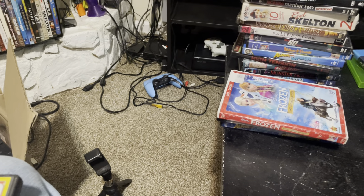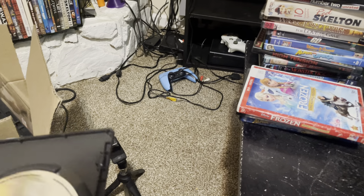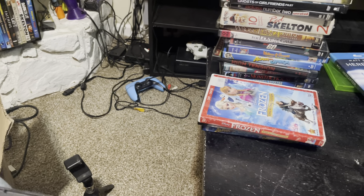We got Smurfs, which the Smurfs movies are pretty damn good. I like the second one pretty good. It looks like they're all here — you got all the Smurfs movies.